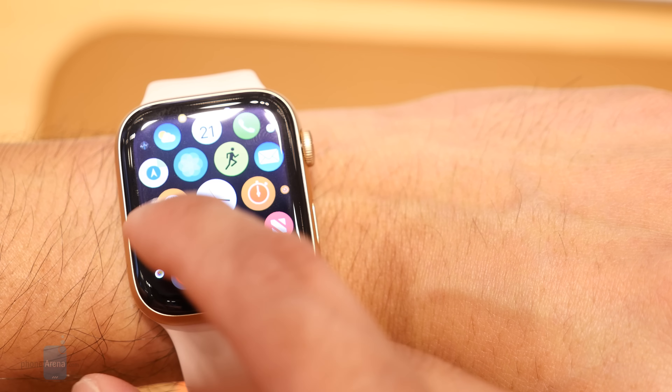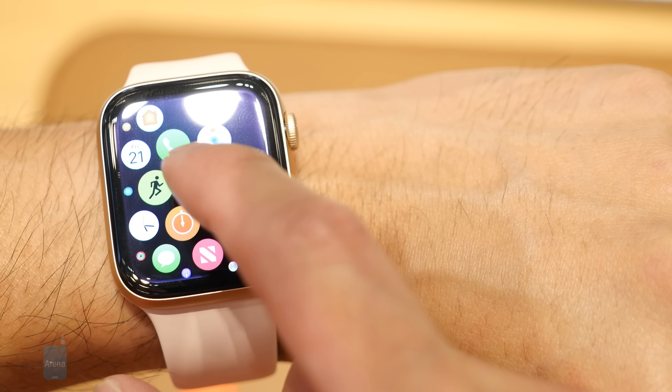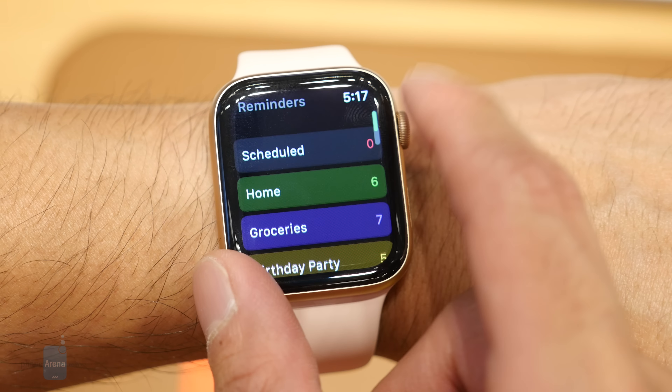Powered by a new S4 dual-core processor, which is alleged to be up to two times faster than the previous generation, the Apple Watch Series 4 performs just as smoothly and responsively as its predecessors. Honestly, the Apple Watch has always been super speedy with its performance, which again has been a constant for the series. Navigating around the interface was no problem at all in a short time checking it out, so you can expect nothing but a tip-top rate of performance.